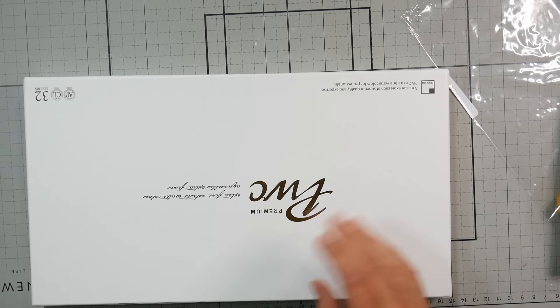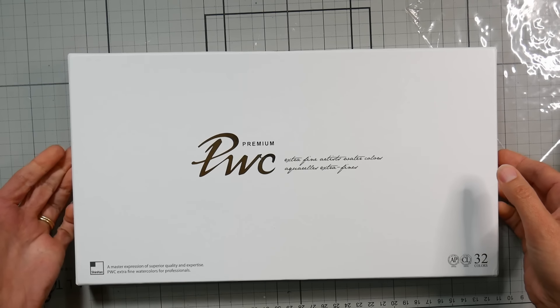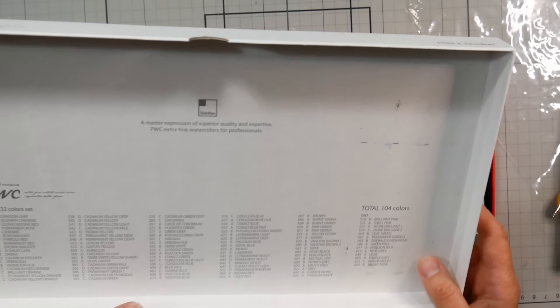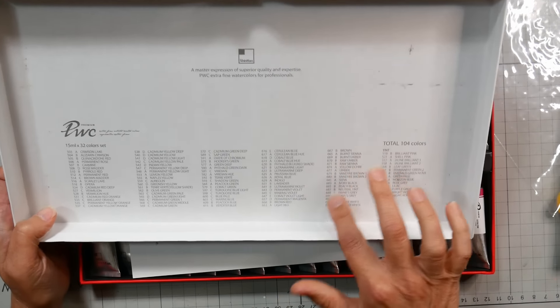These are colors I would use as a matter of daily use. Nothing too fancy in here, but you always need those colors, especially if you're teaching. They're colors I know I use anyway in a regular practice, so for $2.50 a tube you really can't beat that for 15ml. So let's take a look.